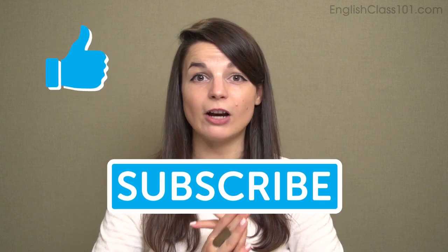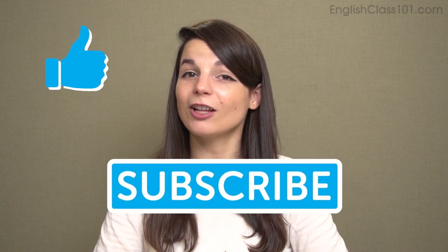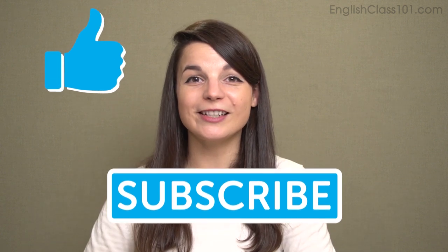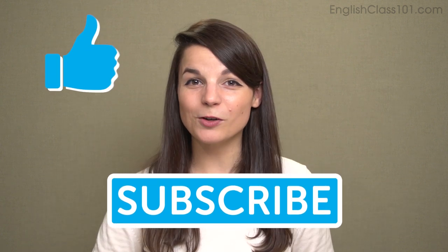Okay, that's the end — those are 10 phrasal verbs for talking about vehicles. I hope those were useful, and some of these phrasal verbs you can use in situations other than cars. If you have any questions or comments, please let us know in the comment section below. Please be sure to like this video and subscribe to our channel. Check us out at EnglishClass101.com for more stuff. Thanks very much for watching this episode of Top Words, and we'll see you again soon.